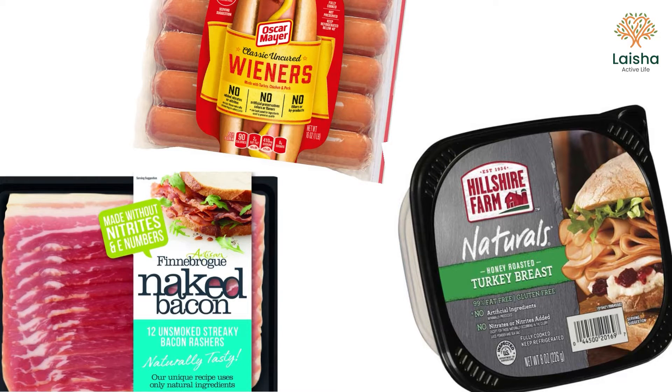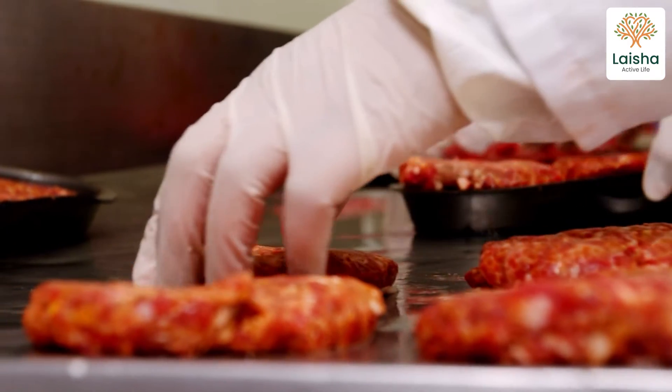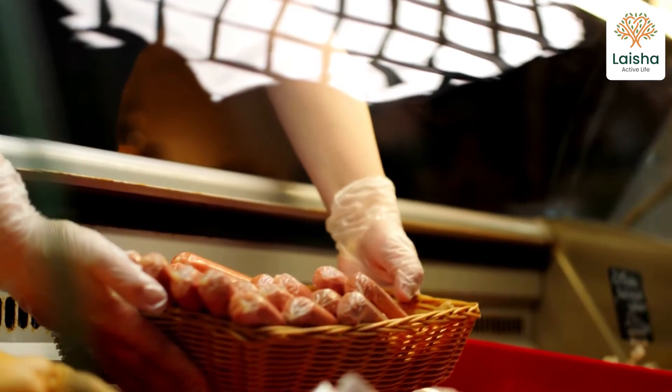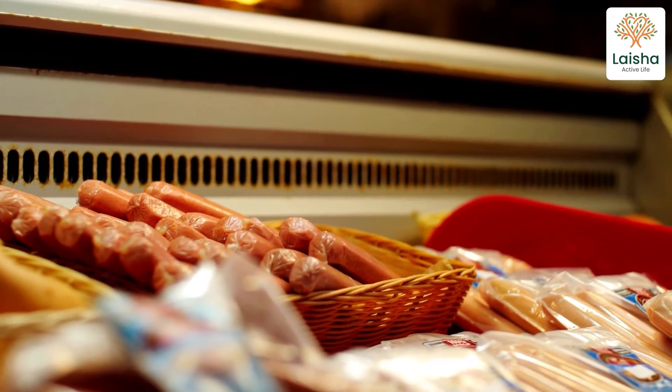Following WHO's announcement that processed meat can cause cancer, many supermarkets now offer organic, nitrate-free alternatives to processed meats. However, the companies that produce processed meats must still preserve their products. They do this by using celery powder. By definition, the use of celery powder in place of chemically produced sodium nitrate makes the product organic — but this doesn't mean that the organic hot dogs on your grocery shelf contain any less sodium nitrate. It's still used by your body and can become nitrosamines just as easily as a chemically produced nitrate.